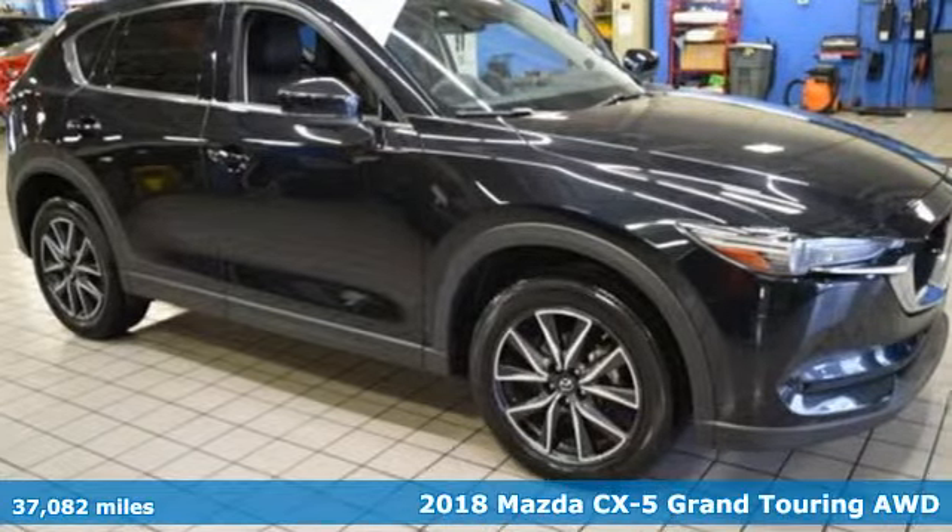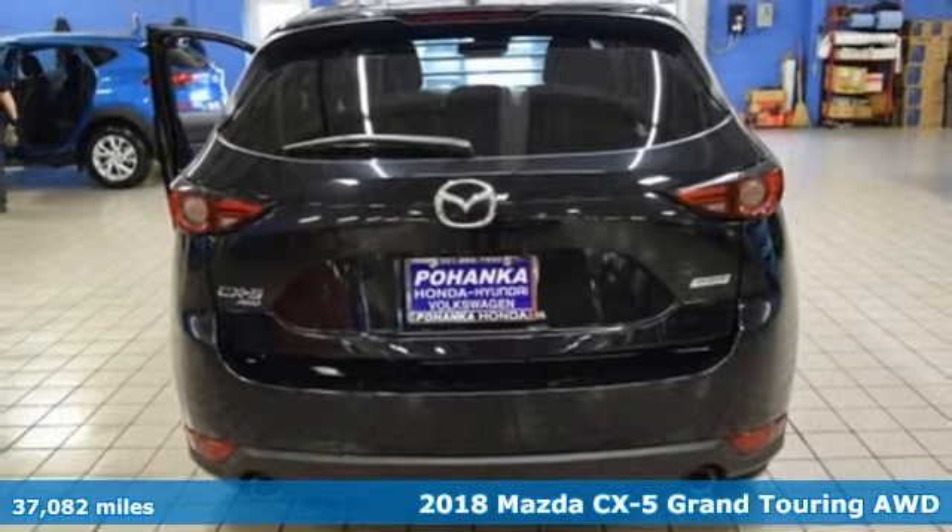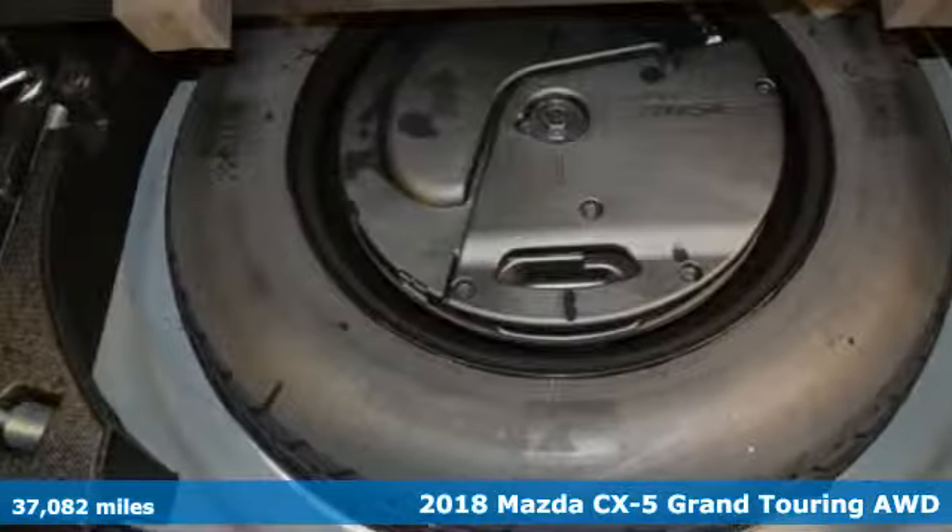It's a 2018 Mazda CX-5. For all the things that drive you, there's Mazda. It comes with all the amenities you need.